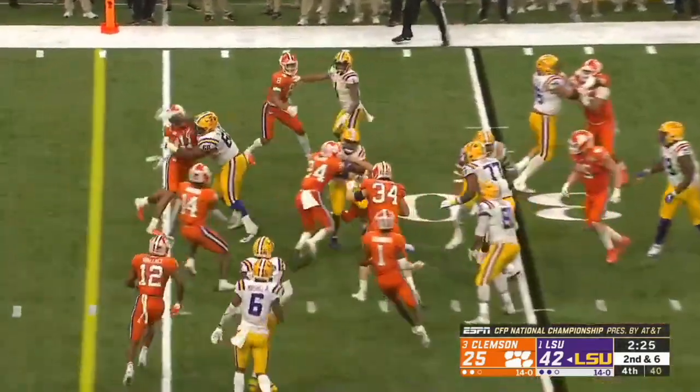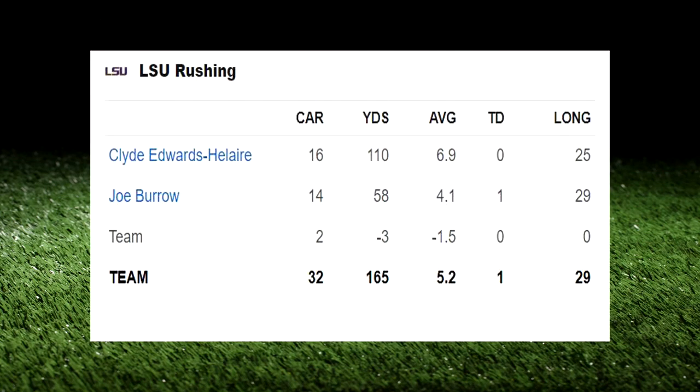He did it against Alabama, he did it against Auburn and Mississippi State — he was able to get touches and you can see his footprint all over these games. They basically wore down Clemson, and Clyde was there to take advantage. He somehow ended the game with 16 carries for 110 yards, and I think that's fitting — a quiet hundred-yard game for the guy who was a massive part of their success but didn't get much of the fanfare this year.